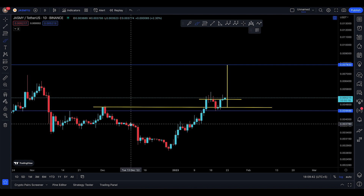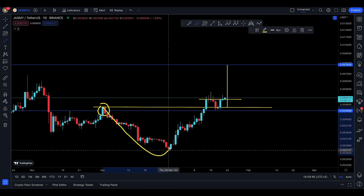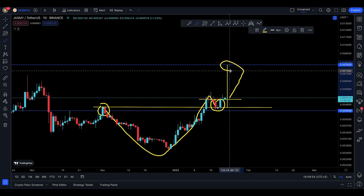That's a technical target, basically. All you did is you had this one resistance, you made a pattern almost like an inverse head and shoulders, you broke out of it, you back-tested, you made a morning star — a nice, good confirmation right there. This is looking technically likely to come up here.